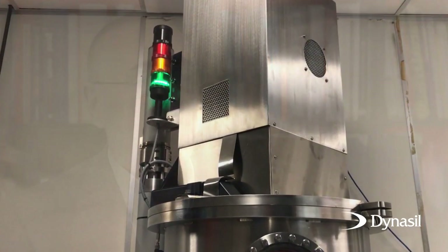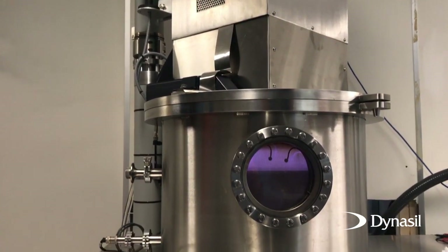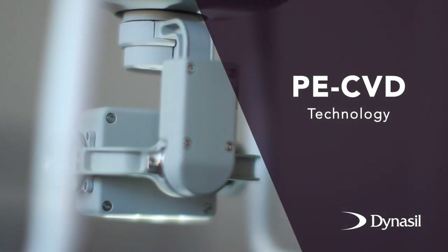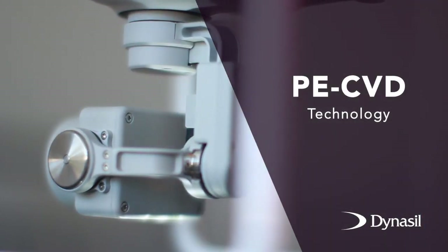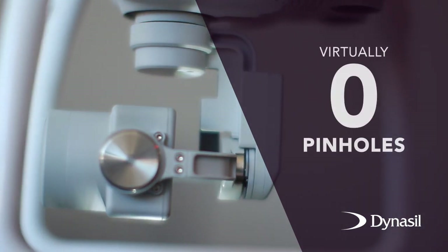We literally turned things upside down and decided to go against conventional industry thinking. We built a system that coats up. And unlike typical box coaters, we chose a circular geometry. In addition, we chose PE CVD technology for our coating process. These unique attributes enabled us to achieve virtually zero pinholes.